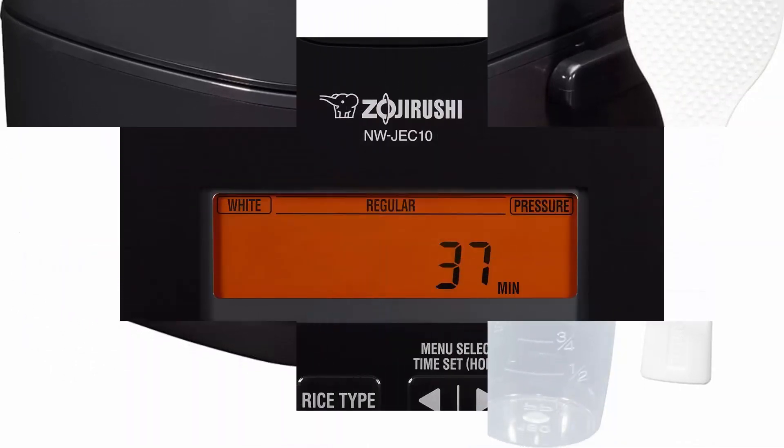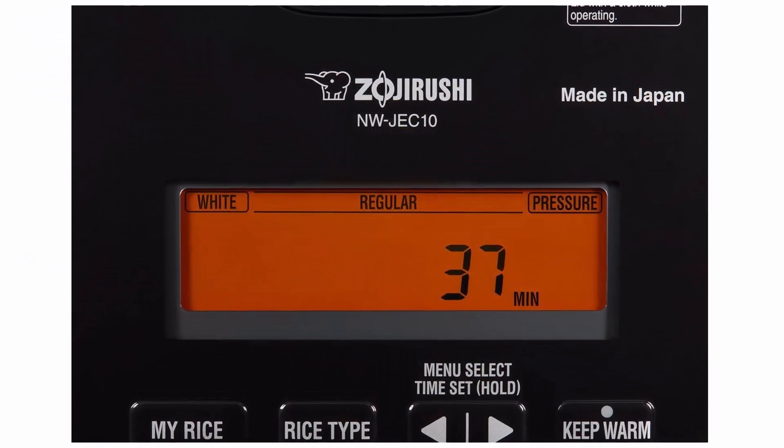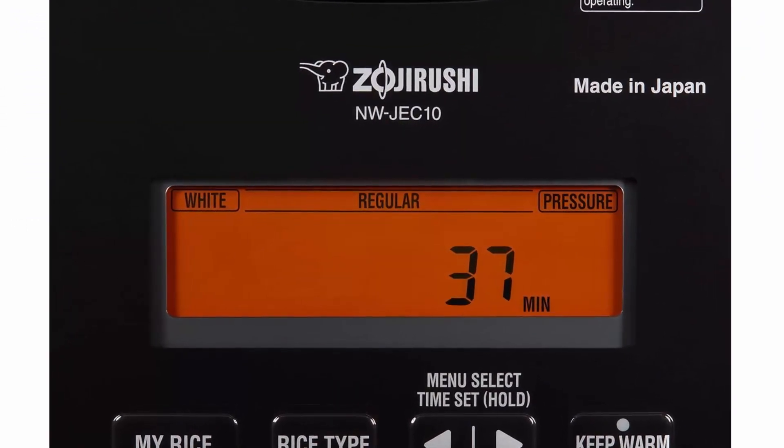Included components: Pressure Induction Heating Rice Cooker, Rice Spatula, Self-Standing Spatula Holder, and Measuring Cup.